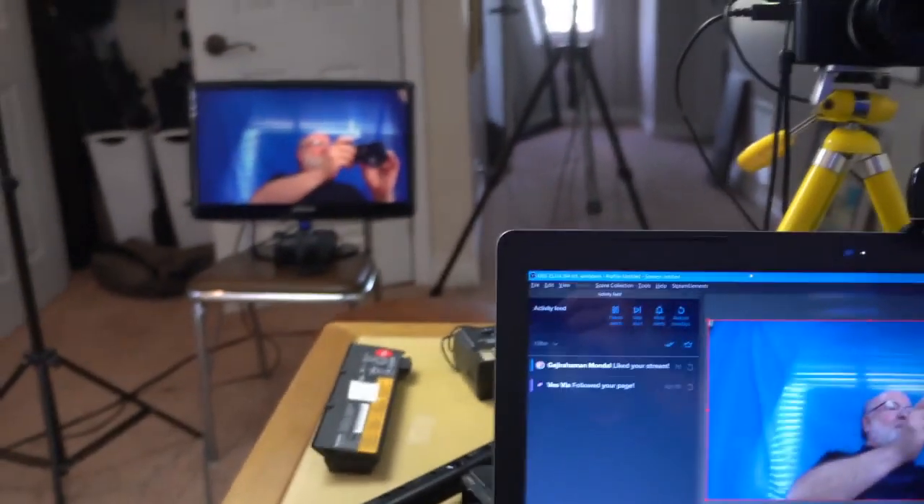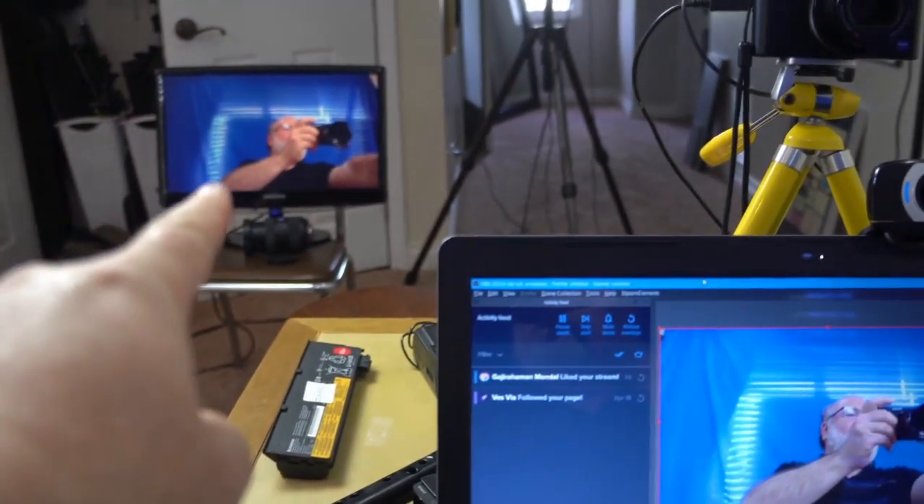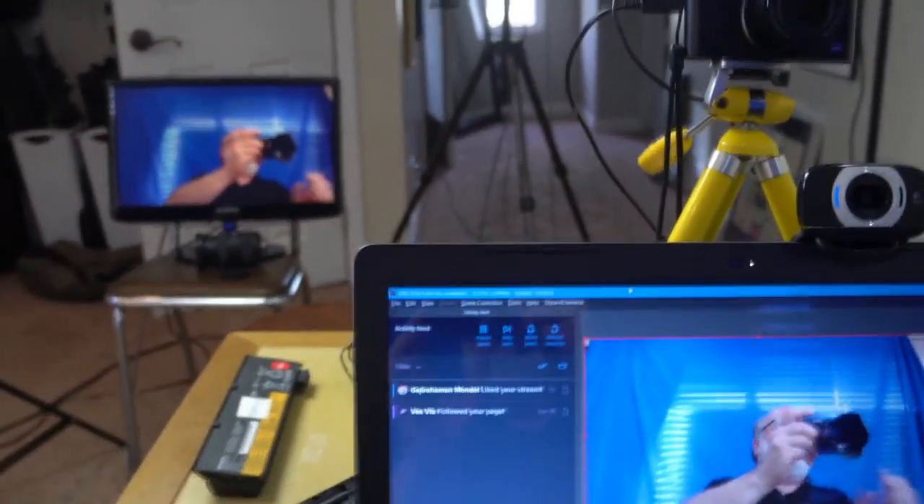I can see what everybody else sees on the external webcam over there. So how do the images compare? This is the built-in webcam from the Dell Inspiron. Let me switch to the external Logitech — I don't think that's better in any meaningful way.